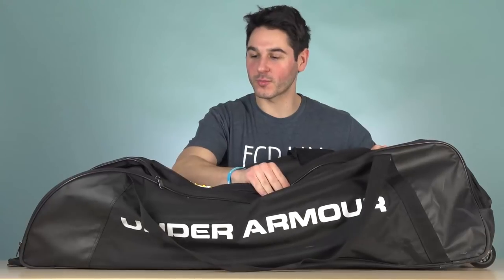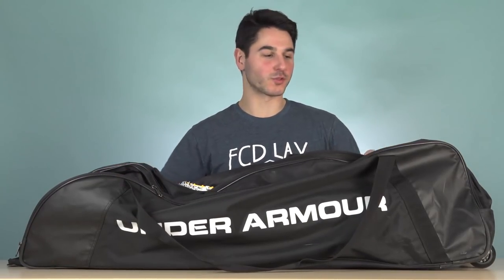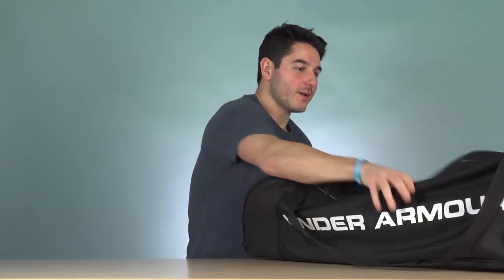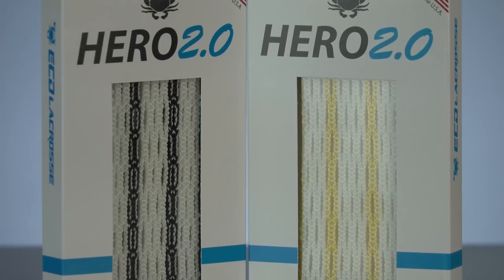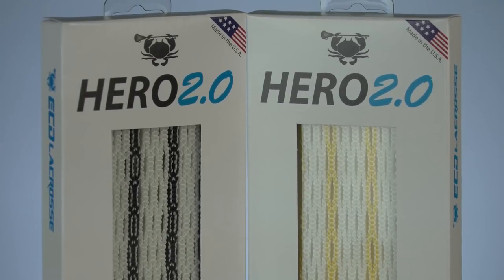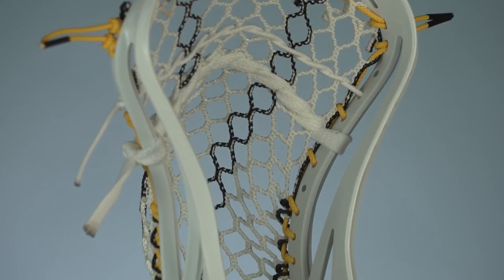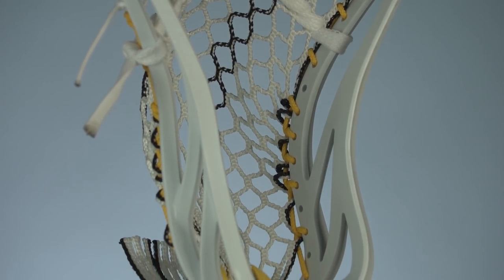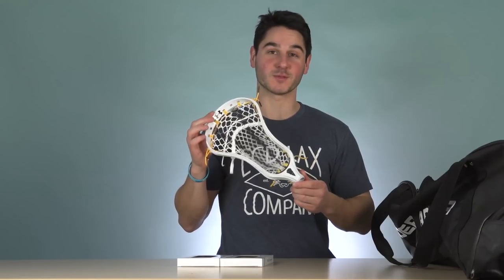Really nice gear bags provided by Under Armour - huge ones with wheels, stick pocket, pretty much everything you can want. Starting out, we've got the mesh they got: a combination of white, black Striker, and yellow Striker Hero 2.0. Our colors match up with them really well. We've got an example stick strung up - this is the Command Low with some yellow Hero strings and black Striker Hero 2.0. With Striker being legal now, you'll see a lot more of it on the field this season, and their setup is really clean.